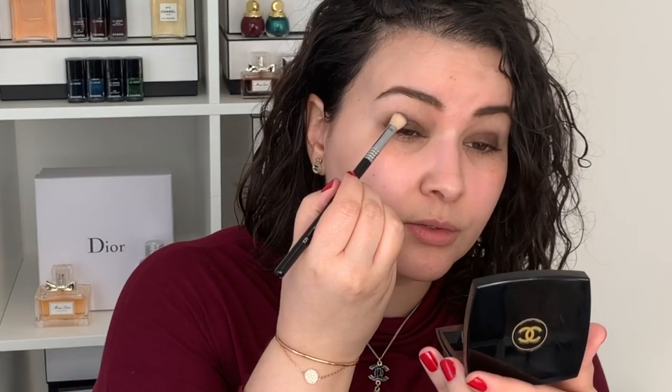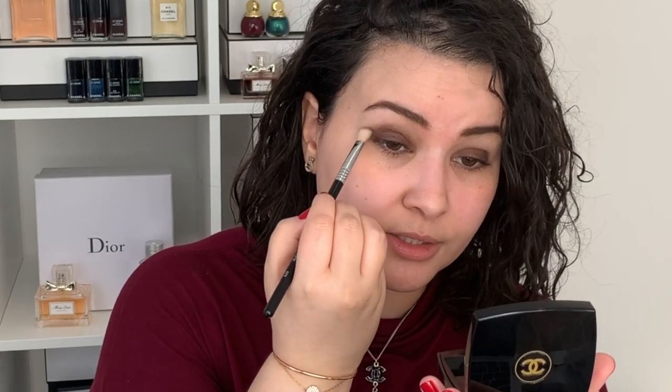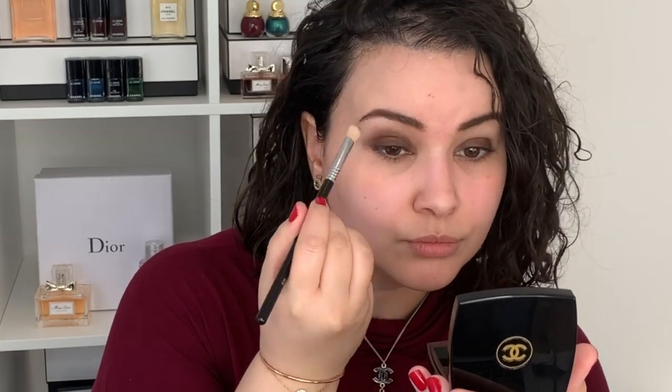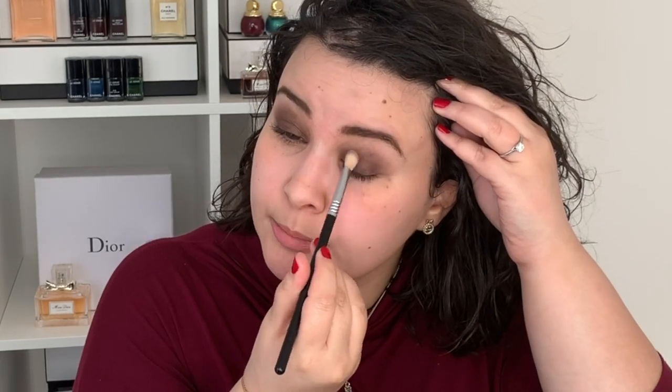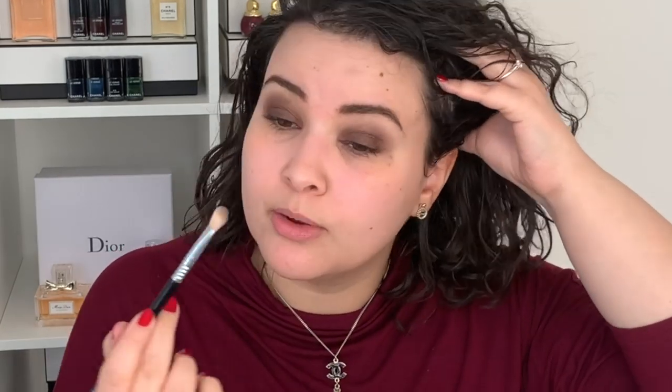Going back into that same brownish red shade with this brush, I'm just bringing the color a little bit higher. I actually picked up this collection during my first week in Paris, so I was able to use it for a few weeks before filming. I have to say I quite like these colors because I like warm neutral colors — these shadows are definitely in my wheelhouse. I like this finish because it's a satin shimmer.